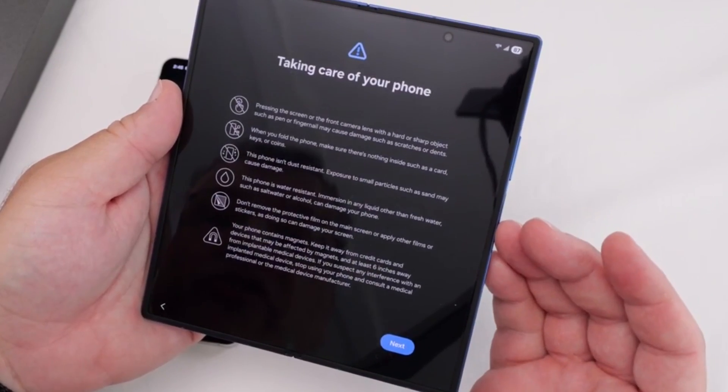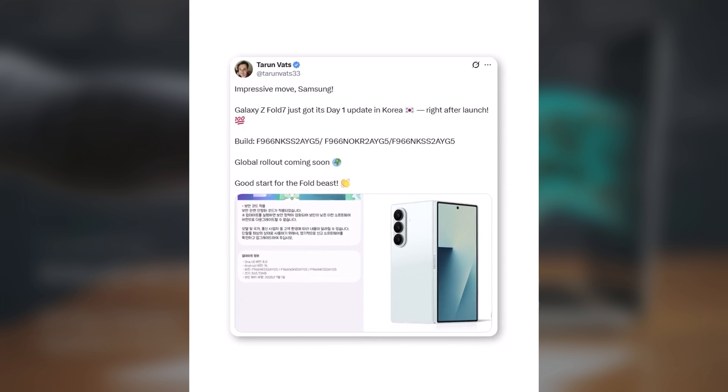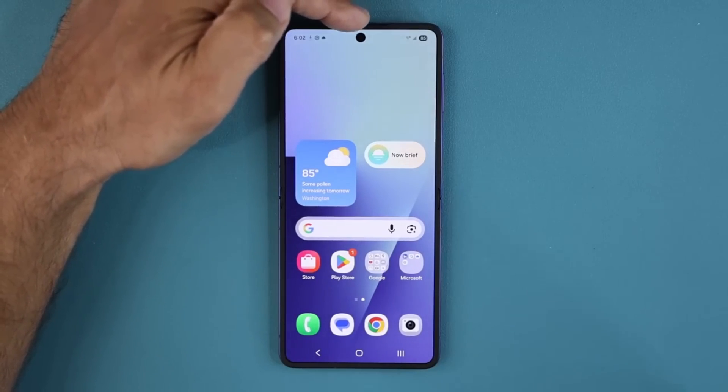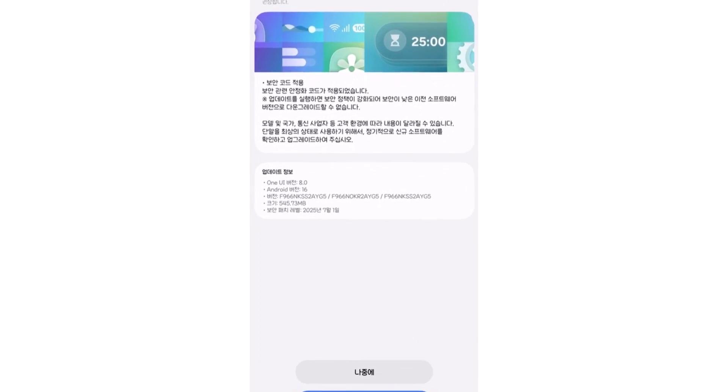The July 2025 security patch is ready from day one. That means when you unbox your device after delivery around July 25, the update will be available instantly. The new OTA can be identified by a PDA build ending in AOE G5.